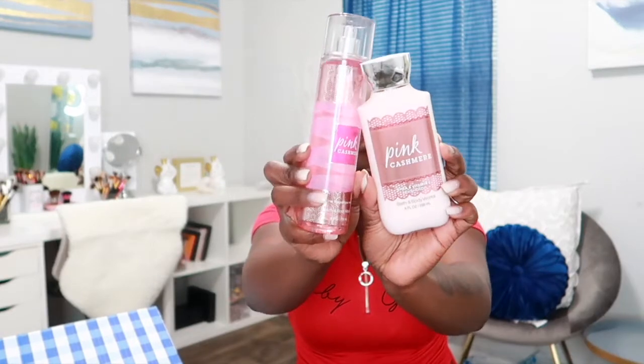Next I got Pink Cashmere — this one is not new to me. I actually have the Pink Cashmere body wash or shower gel in my shower right now, and I figured why not pick up the lotion and the spray. This one has notes of pink jasmine petals, creamy sandalwood, white amber, and cashmere musk. It has a really pretty floral scent.